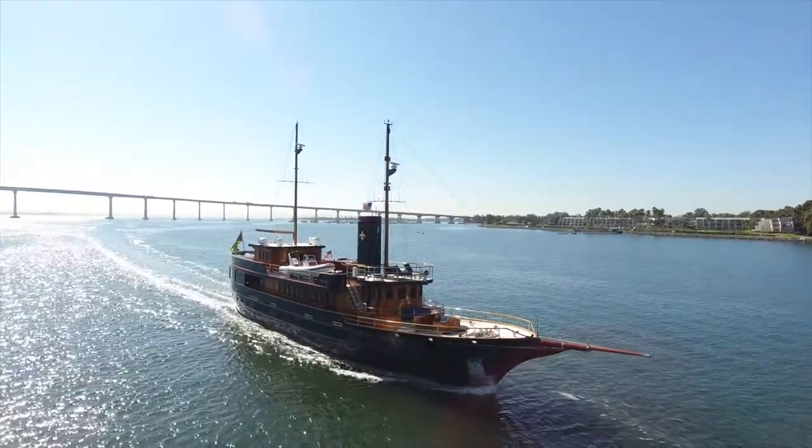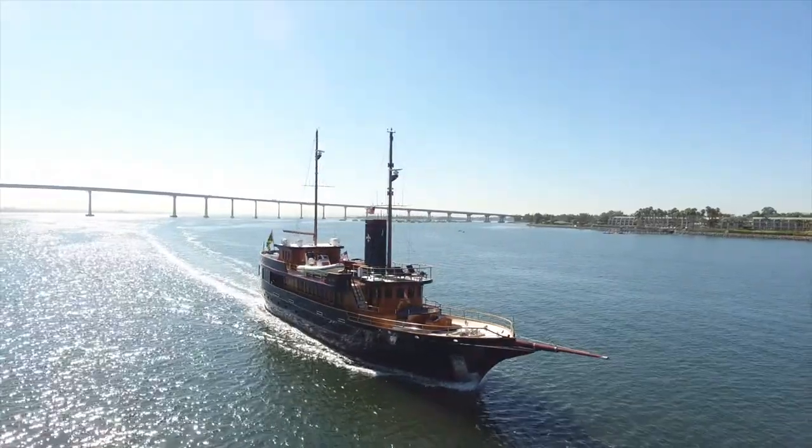My name is Johnny and I'm going to represent and walk you through Motor Yacht Lady Bahi here in San Diego, California.